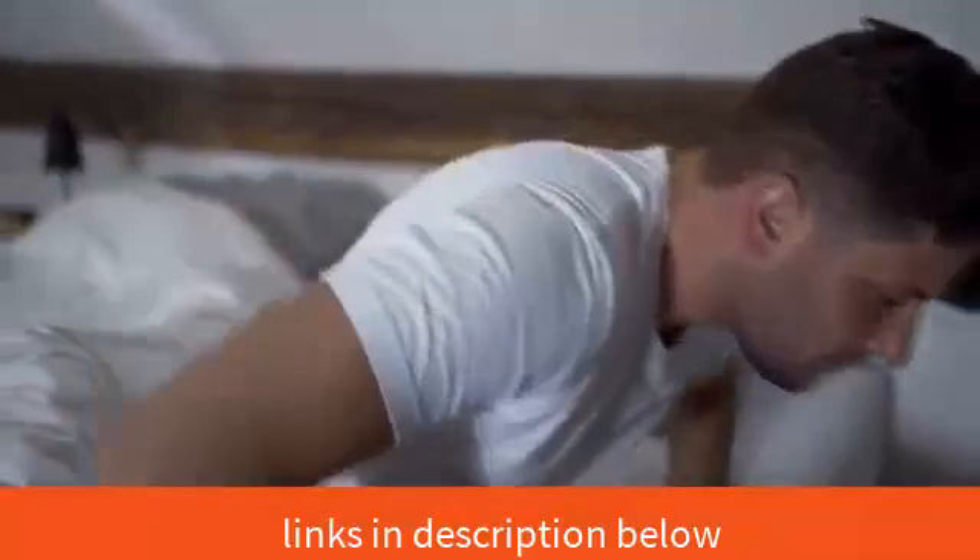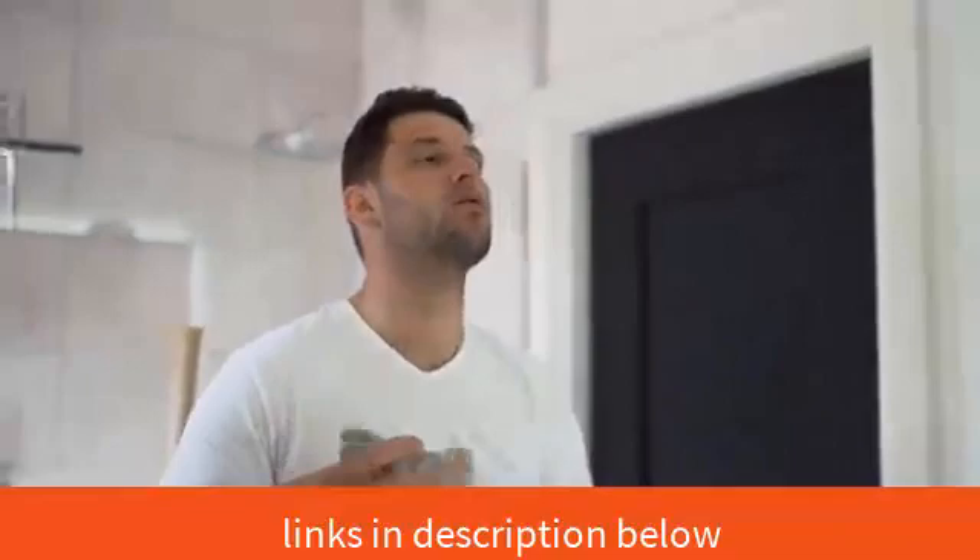Hi, my name is Frank and after my car accident I had sleeping problems. I woke up with pain in my neck and shoulders. I was tired during the day and I couldn't focus at school and work.